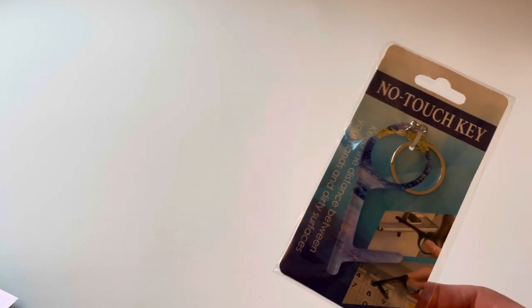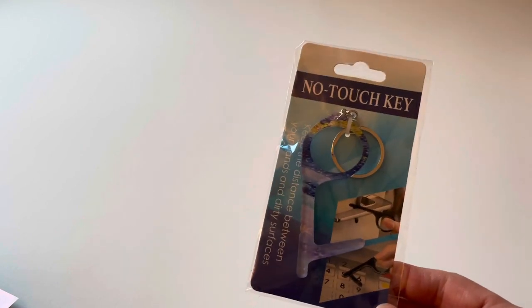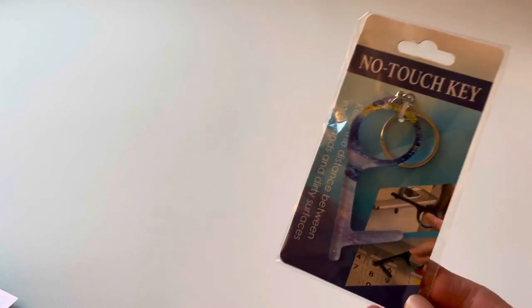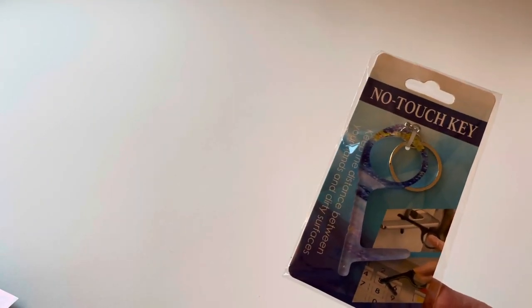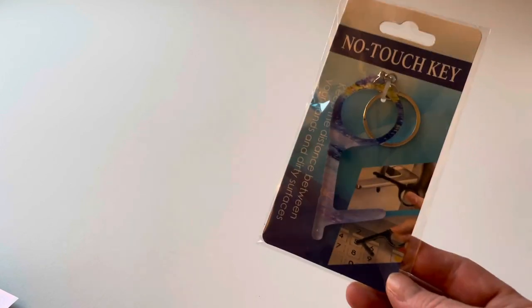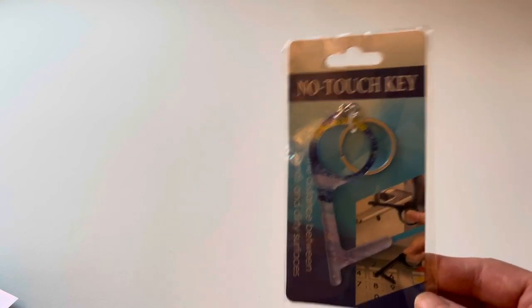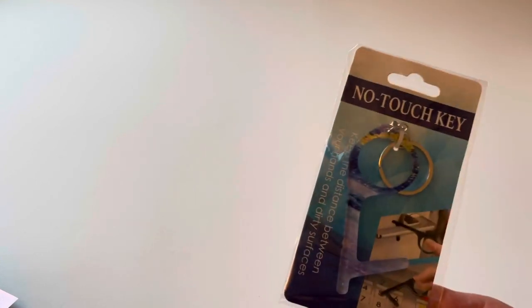Another little fun find — my older daughter was with me on one of these trips and she kind of threw this in the basket. It's a no-touch key. I don't know how often she'll use it, but she can put it on her keys and use it in an elevator or anywhere she doesn't want to touch surfaces, then sanitize it after.